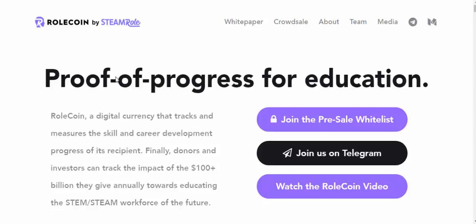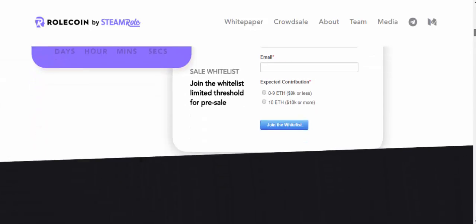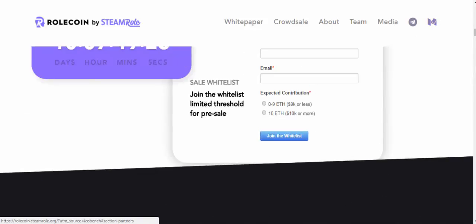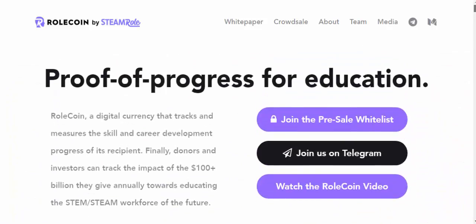They have their crowd sale going on right now. The crowd sale starts on June 15th, which is around 10 days from now. There is a discount of 50% and the price of Roll Coin is around 10 cents.